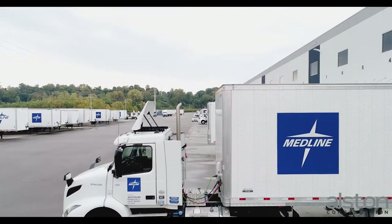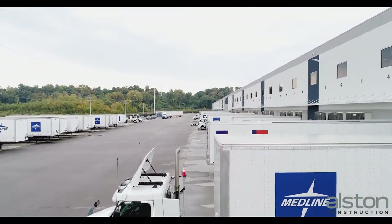The truckport houses Medline and other vendors' trailers for shipping and receiving.